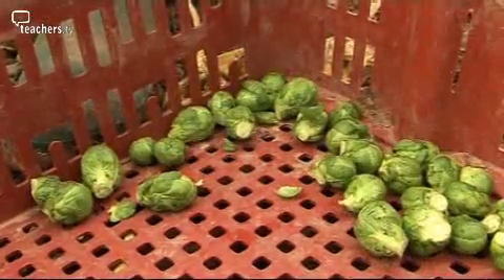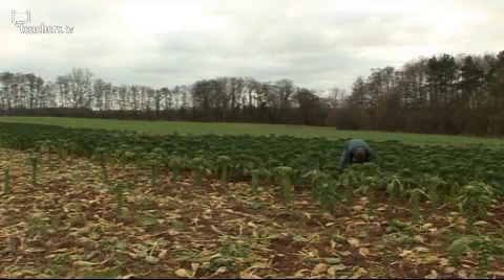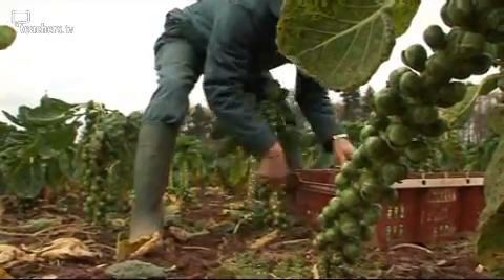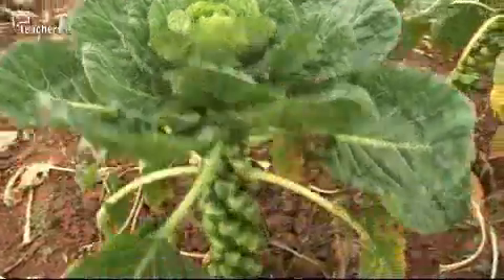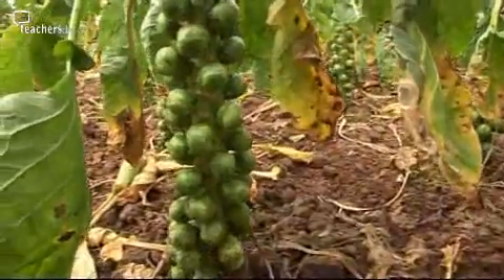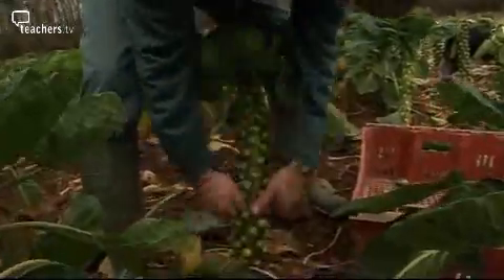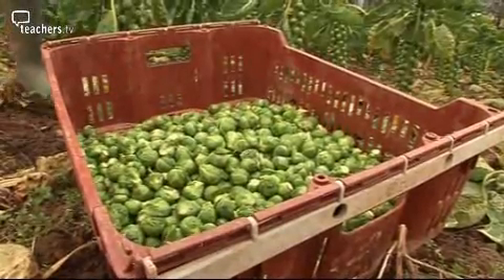A very tasty stem called a leek. Look familiar? Not everybody's favourite — the good old Brussels sprout. Sprouts are the reproductive part of the plant, the flower — they are very young flowers or buds, all ready to be somebody's Sunday lunch.